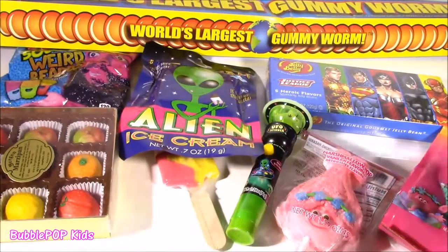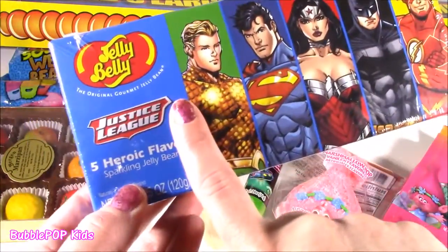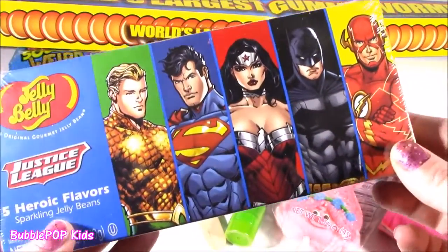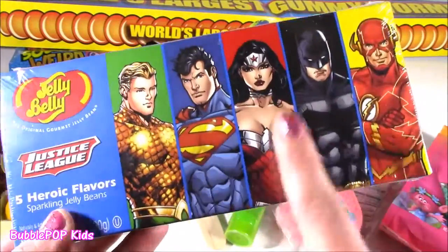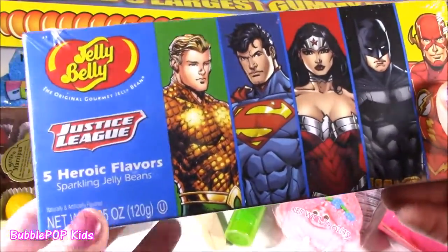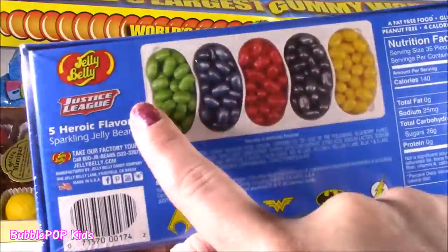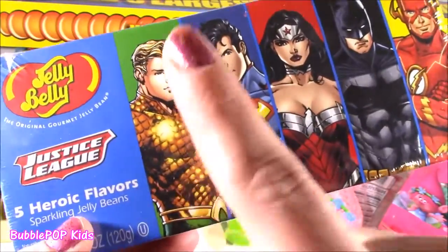These are so crazy, look at these - I've never seen anything like this. We got some Gellebele Justice League Five Heroic Flavors. I don't even know who half of these guys are. I know we've got Superman, Wonder Woman, Batman, and Flash. I don't know who this other one is - I guess he'll have a green bean flavor. I don't know who he is either, but he's like my favorite Justice League guy. Absolute fave. Looks like Justin Bieber.